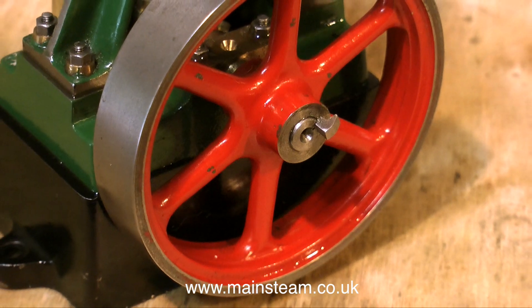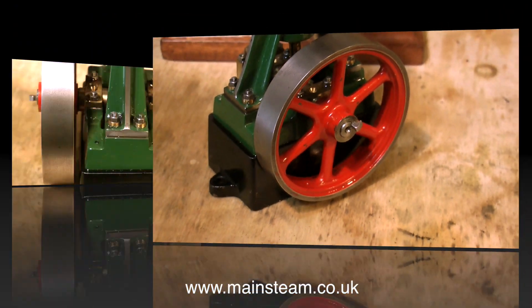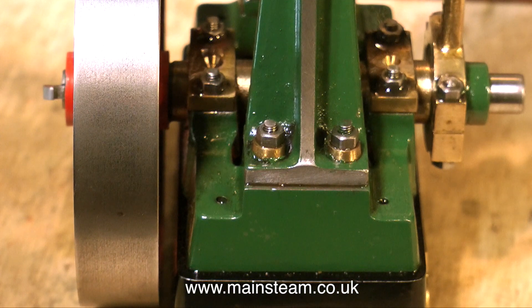It even has a keyway in the flywheel, which is no mean feat to make on such a tiny engine. Another nice touch are the pair of brass washers where the main bolts hold the actual column to the bed plate.